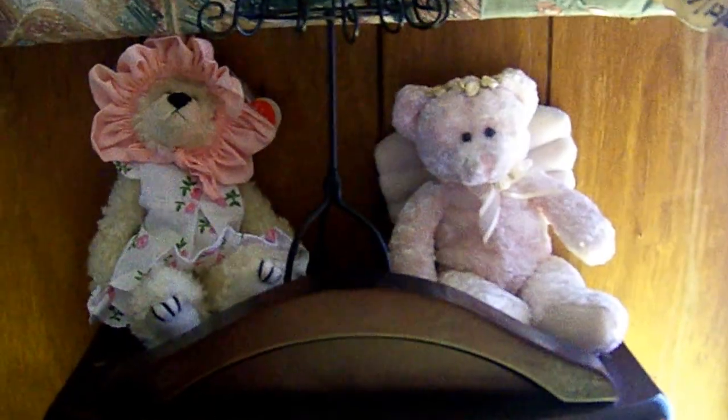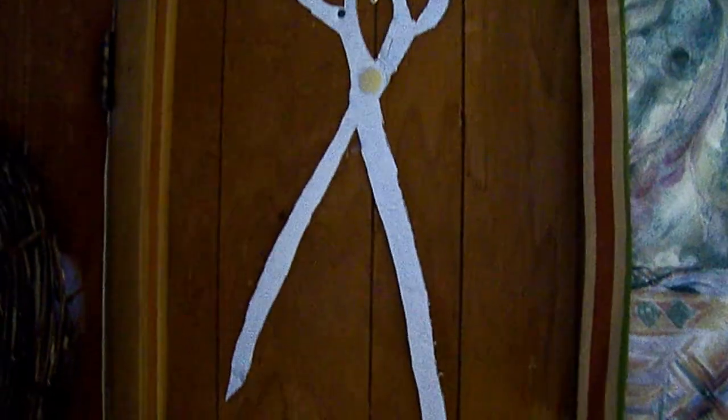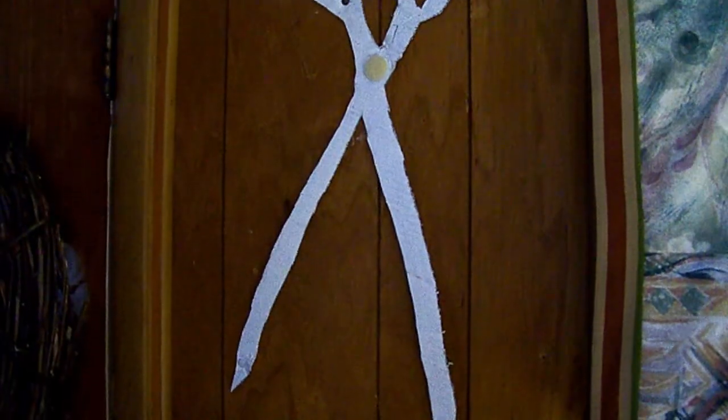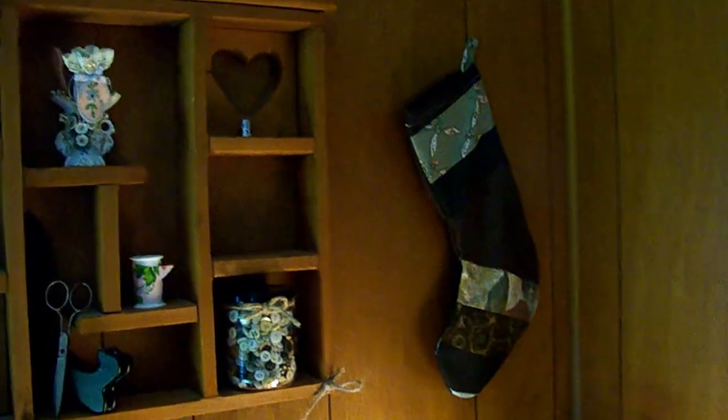I'll give you a quick tour of my sewing room. Some new things I just put up — got me a few little bears, and a dress form I paid $5 for. Last night he cut me a pattern out of some scissors and I painted it and fixed it up and stuck it on my wall. I stuck the stocking over here because my trailer is kind of dark with dark paneling.